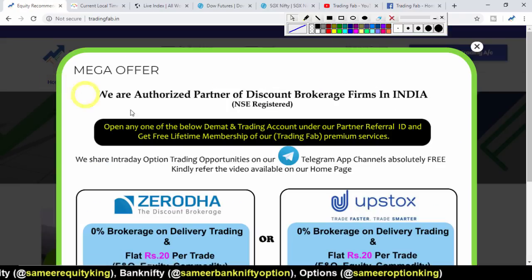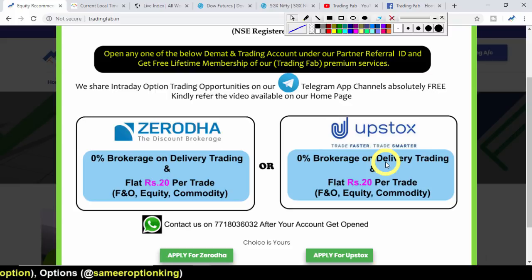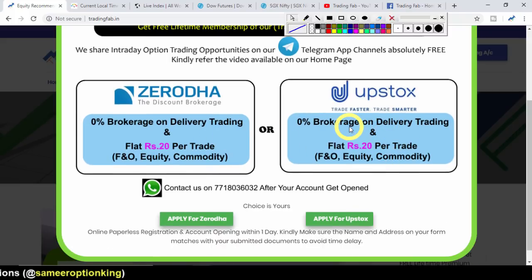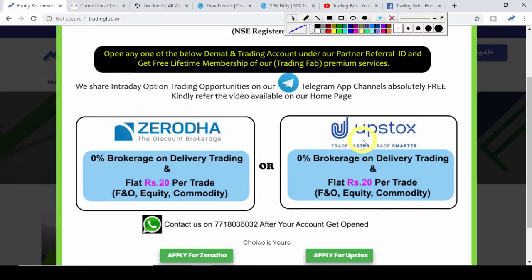One more thing — tradingfab is an authorized partner with discount brokerage firms Zerodha and Upstox, which are India's leading discount brokers right now. If you open an account using our partner referral ID, you will get access to tradingfab's intraday premium recommendations.